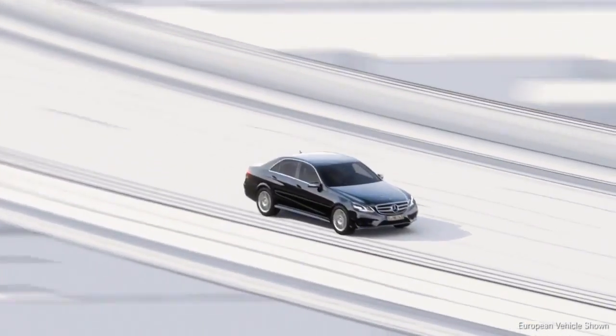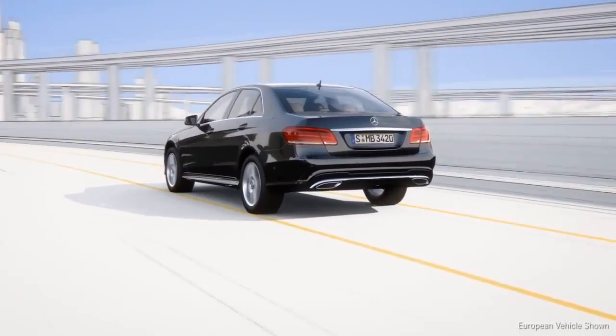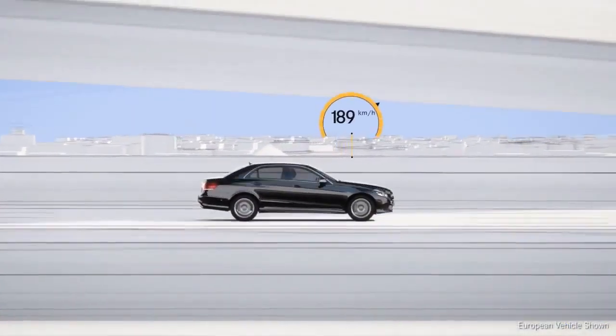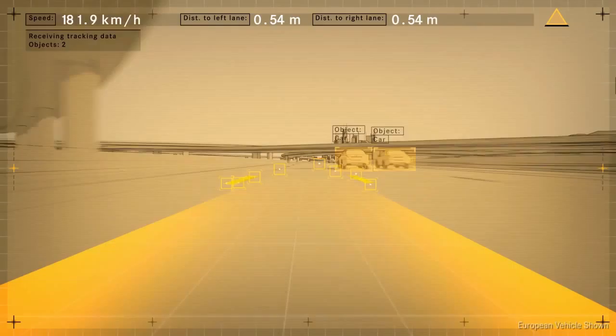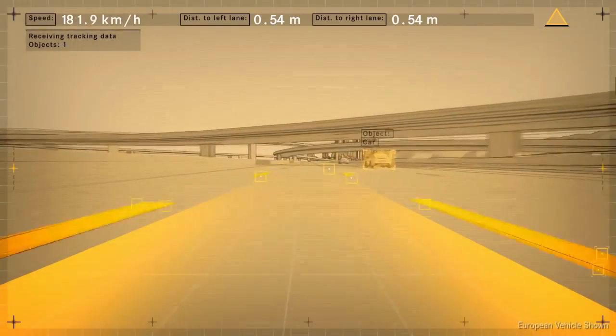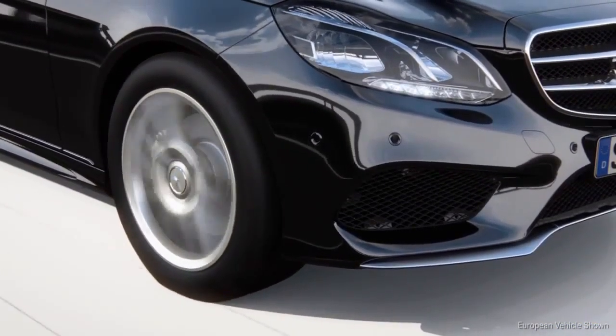The new steer assist helps the driver by keeping the vehicle in the center of the lane even in slight bends. At speeds up to 120 miles per hour, the stereo camera identifies the lanes and passes this signal to the electric steering.